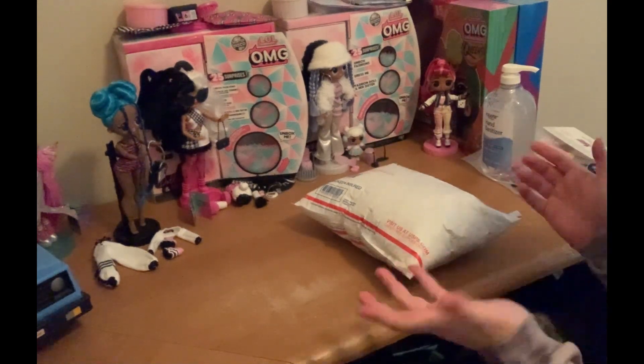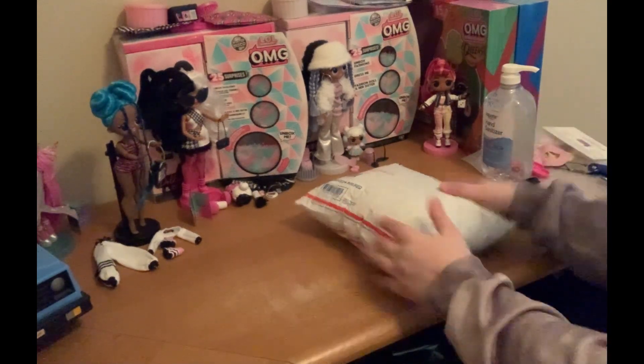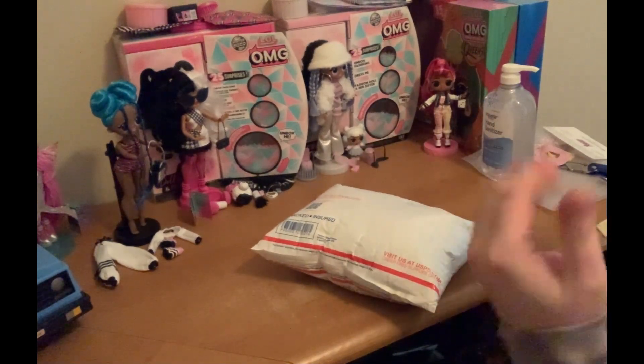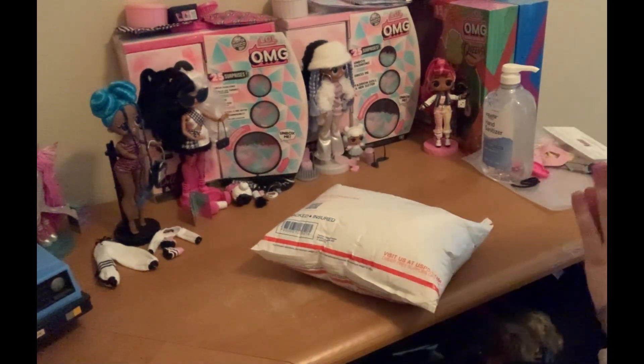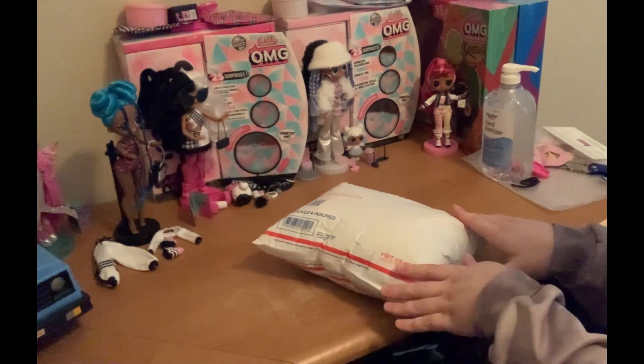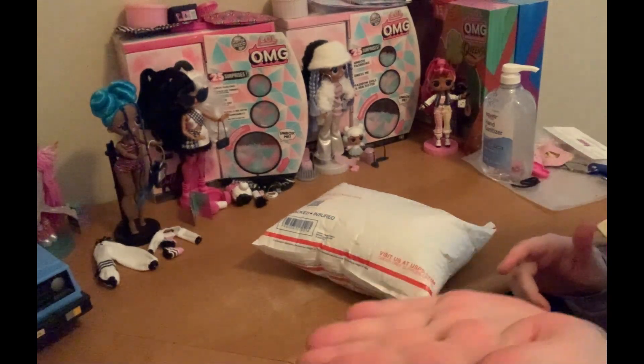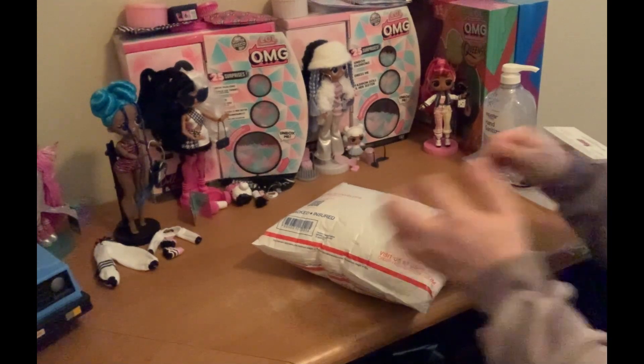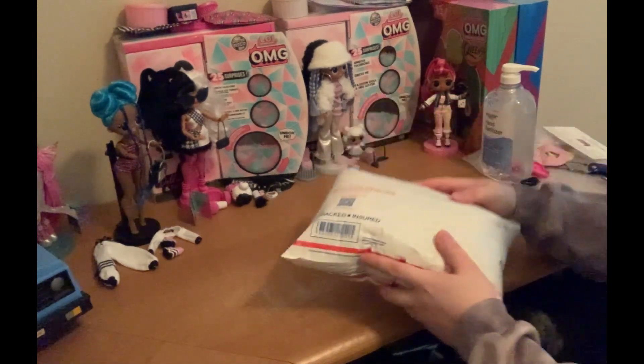Hello everyone, it's the Truly Outrageous Doll Collector here, and today we have wigs — lots of wigs, as you've read by the title. Depending on how this goes, you may see something in the title which will leave me very excited, and that's the biggest reason why I got this.